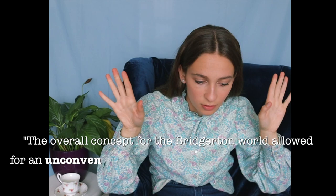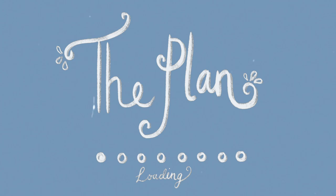She's been critiqued by many saying that the costumes of Bridgerton were not historically accurate. But Miroznik herself states in an interview that the overall concept for the Bridgerton world allowed for an unconventional approach to just about everything. Bridgerton was a very romanticized version of the 18th century and the costumes reflected that. I, for one, was so inspired by the costume design that I'm now sat here making this video, so I hope you enjoy watching my little adventure into making my own Bridgerton inspired dress.